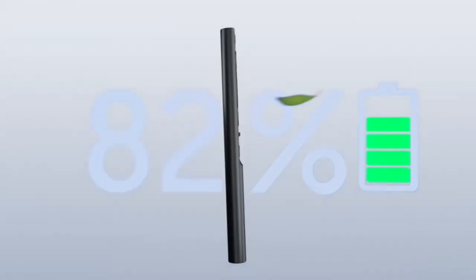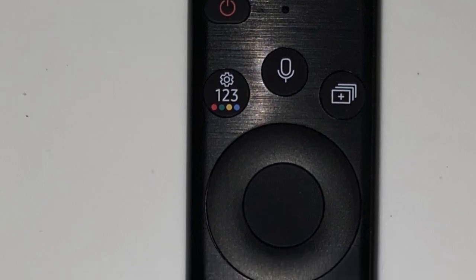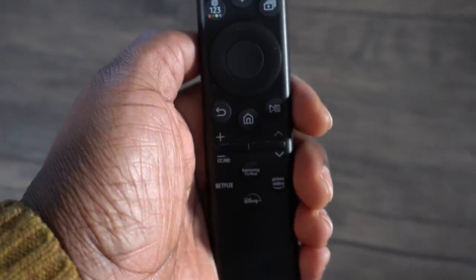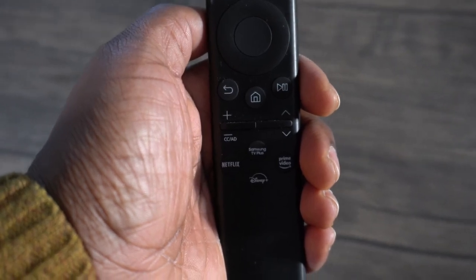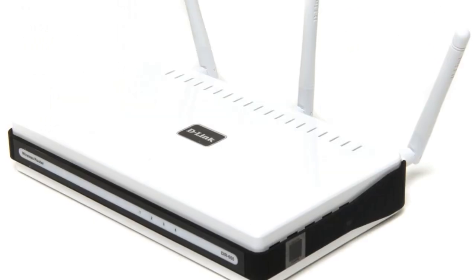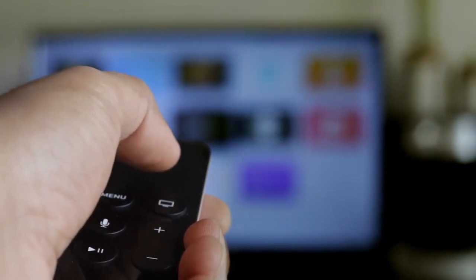Since the battery is not replaceable, this eliminates the need to search for triple-A batteries, which would eventually be destined for a landfill. Utilizing energy that would otherwise be wasted, the new Eco Remote's low power requirements make it an excellent choice for RF wave harvesting. The device, available in either black or white, also features dedicated buttons for streaming services for one-touch access.